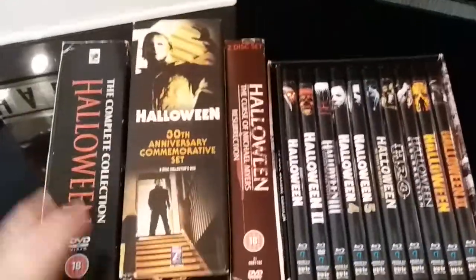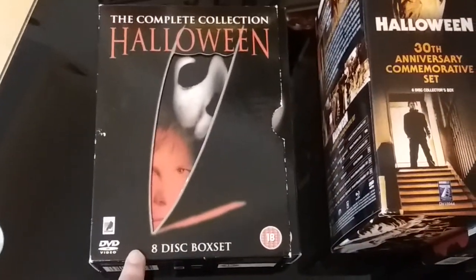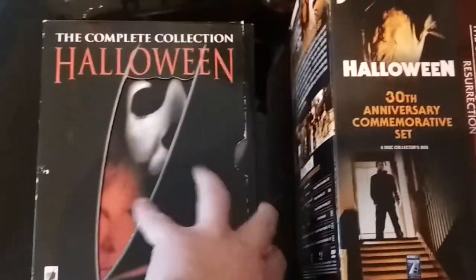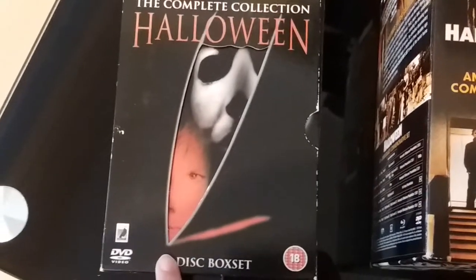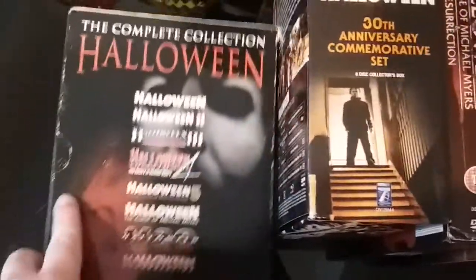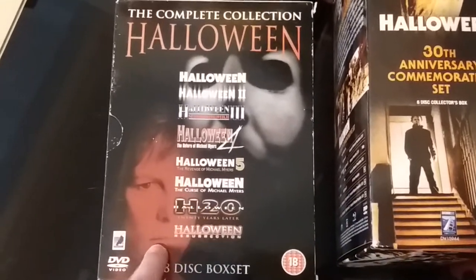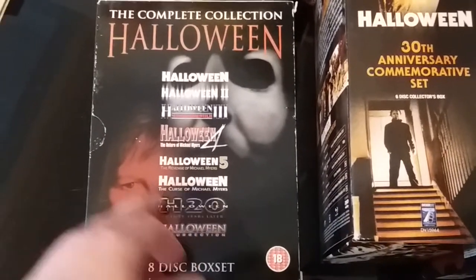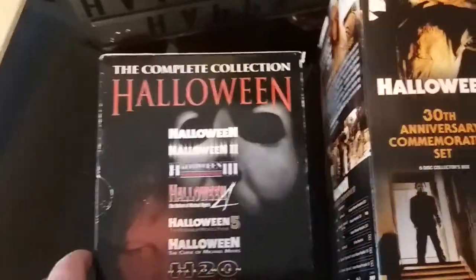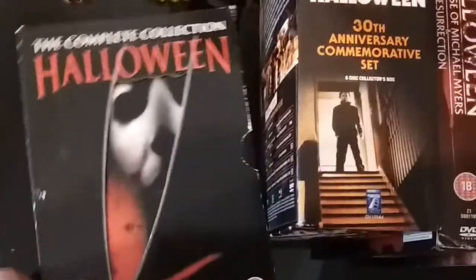I've already showed you my wooden box mediabook. This is the UK Anchor Bay complete collection, which is a cool set to own. The outer box is a little bit tatty, but it really is a cool edition to have in the collection. I think it's become quite a rare one now — I've seen it go for pretty silly money on eBay. It's right up to Halloween Resurrection. It comes with a little booklet, but nothing really in terms of extras, to be honest. But it is an excellent box set to own and it is pretty rare now.